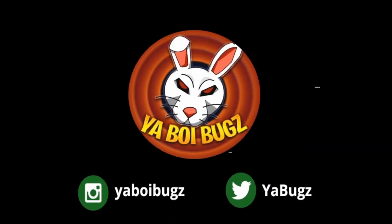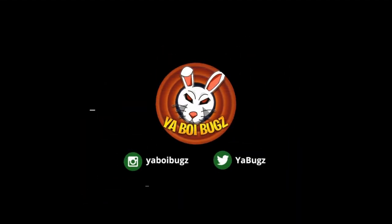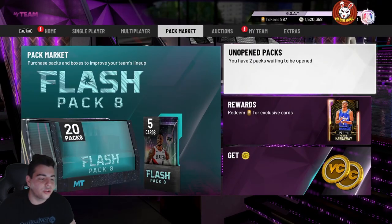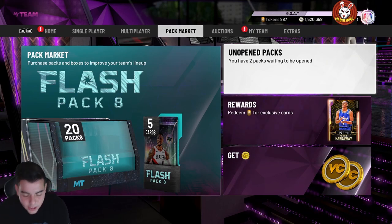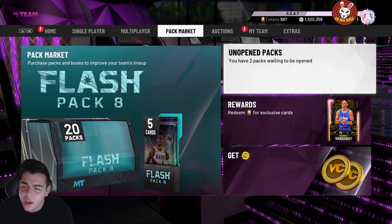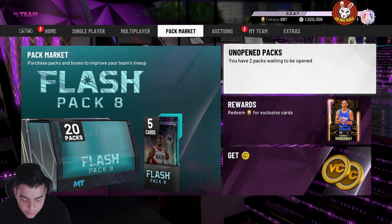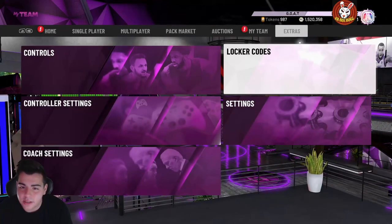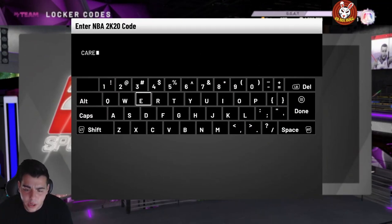What's good YouTube, it's your boy Bugs back on another NBA 2K20 MyTeam video. Today we have this new locker code for you guys, so we're going to type it in. It is for some free pink diamonds guaranteed, so this code is a W.